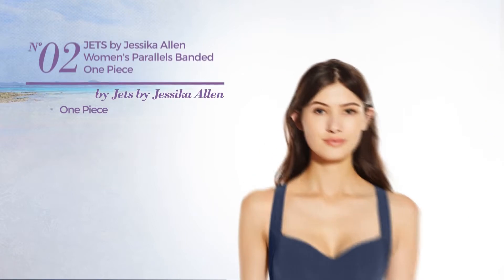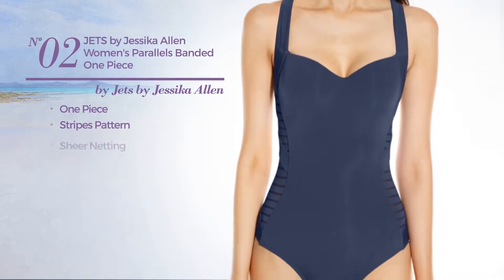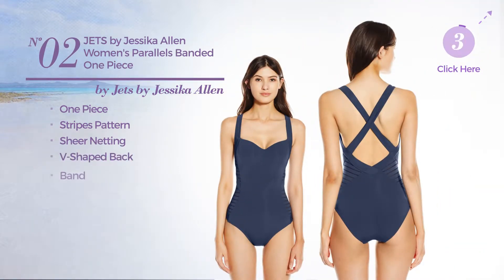Number 2. A One-Piece Swimsuit. Featuring a stripes pattern and decorated with sheer netting, this swimsuit includes a V-shaped back and band. Available in 4 more colors.